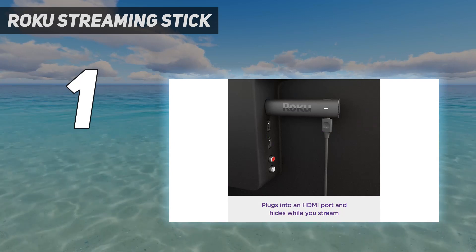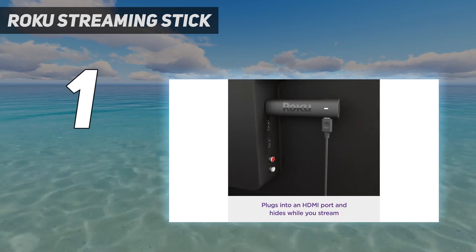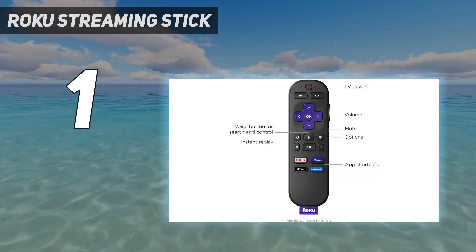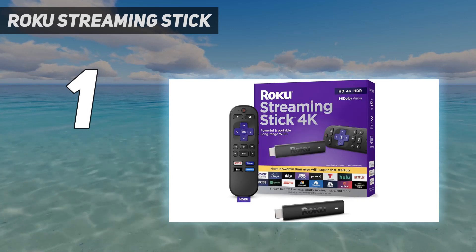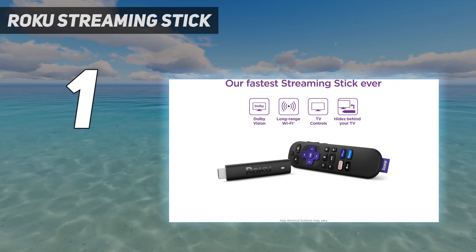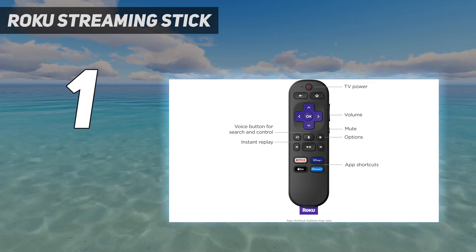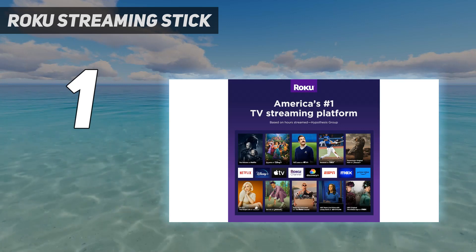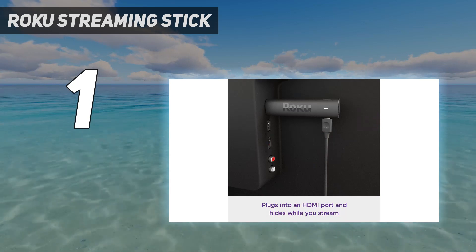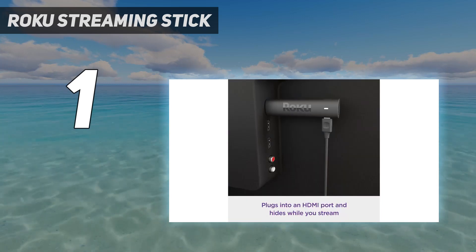Otherwise, the Roku Streaming Stick 4K is a perfect balance of price and performance, costing $50 and providing snappy navigation and smooth streaming. It's got all the apps you could need, since Roku is a pretty great platform. The only reasons to consider spending more are for hardwired Ethernet, available in the Roku Ultra and Apple TV 4K. When we tested the Streaming Stick 4K, we saw content crispness jump to 1080p and then 4K in short amounts of time, and app loading comparable to the Chromecast with Google TV. Roku wins overall thanks to its streamlined interface, which puts apps above content, though the Streaming Stick 4K's dominance isn't by the widest of margins, as evidenced by our tightly contested Roku Streaming Stick 4K versus Chromecast with Google TV face-off.